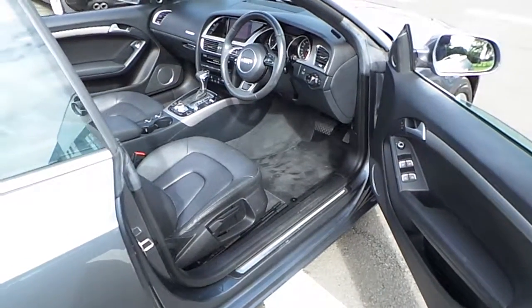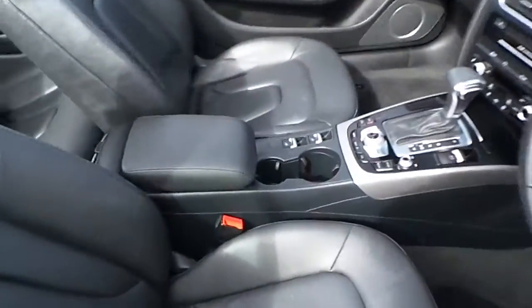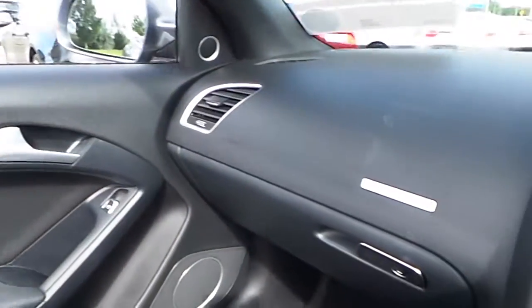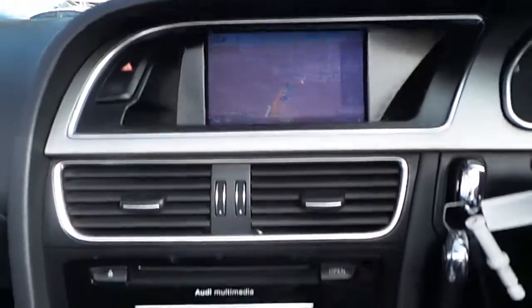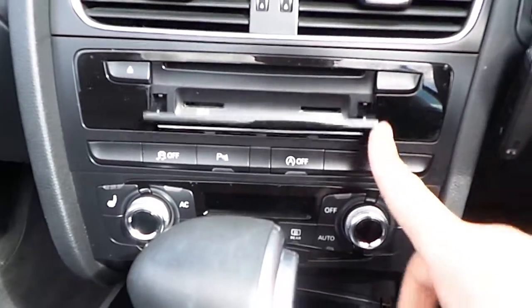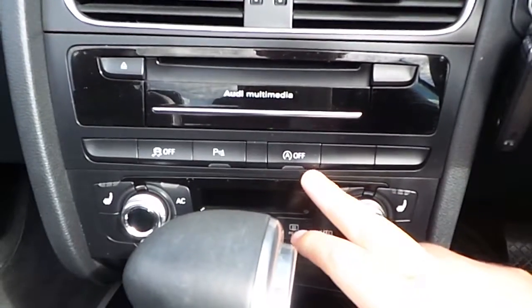Inside, our A5 Cabriolet is finished with a host of extras. From the black leather interior, black dash with brushed silver inserts, an LCD screen with navigation, CD player, SD card slot, and auto start-stop.